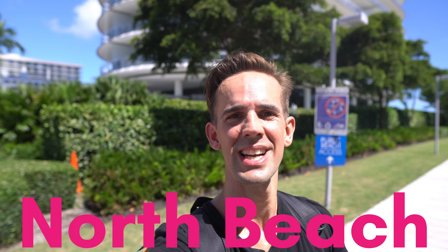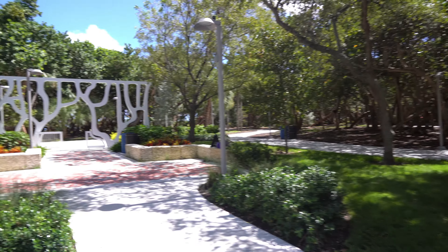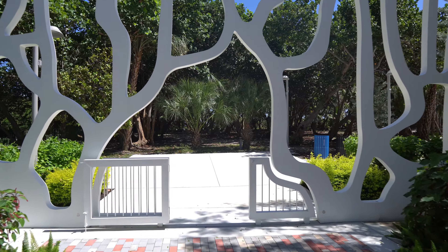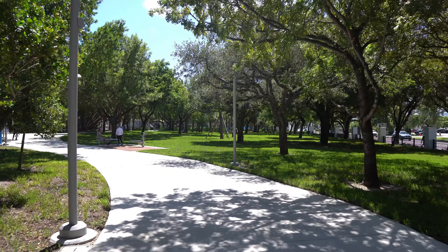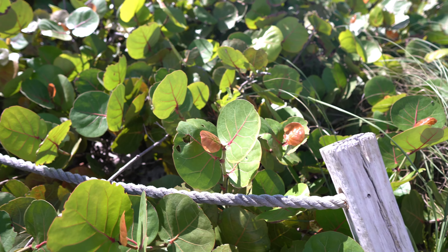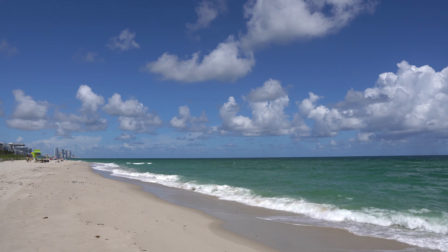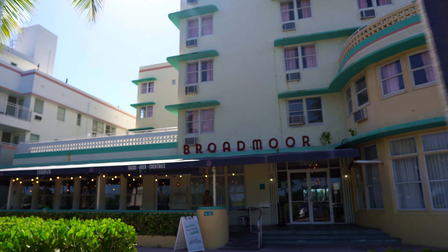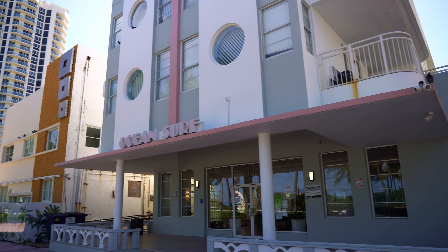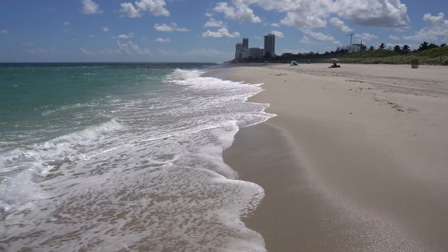I've now made it to North Beach. There is a huge park called Oceanside Park right next to the beach that really goes on for blocks and blocks. It's pretty pleasant — I just got here and it's nice to be in the shade for a little while. A lot of people choose to live in North Beach mostly because it is calmer than South Beach and Mid Beach for that matter. You are both close to the action and close to the beach, but you can still walk out your door and feel peaceful.